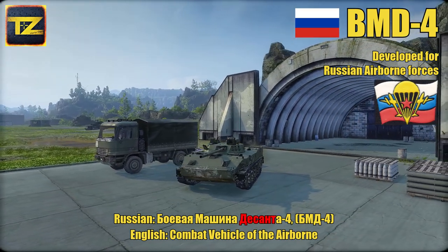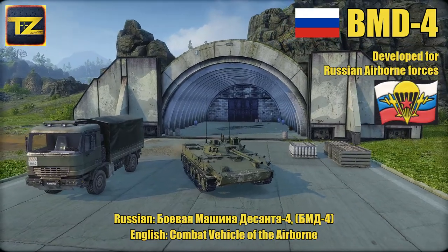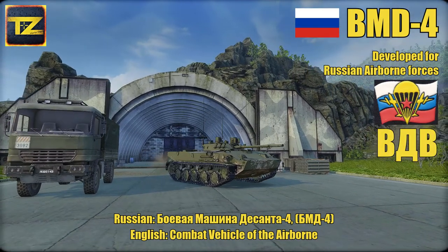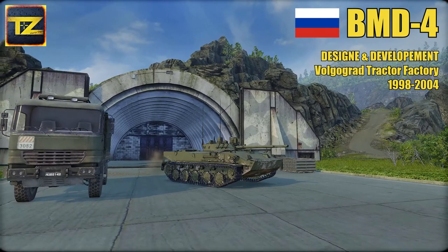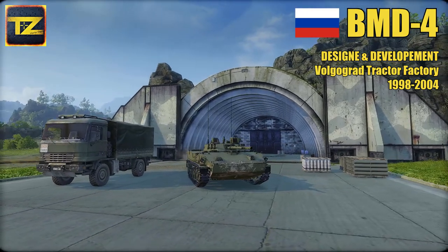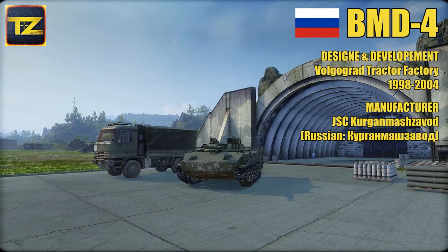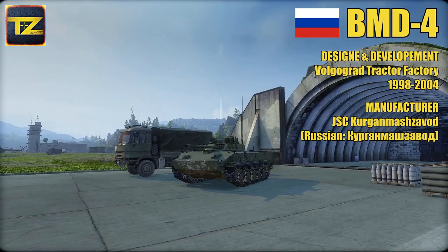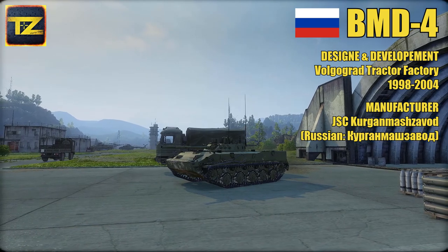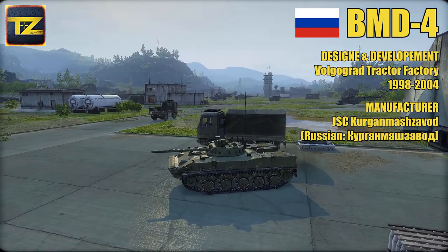Desant means troops intended for dropping from carriers, and this machine was developed specially for Russia's airborne infantry forces known as VDV. The BMD-4 was designed and developed by the Volgograd Tractor Factory in the late 1990s and early 2000s. Its official manufacturer is Kurgan Mashzavod company based in Kurgan, Russia. The company's main products are the BMP series of infantry fighting vehicles, but it also produces civil products such as small tractors, construction machines, and automobile trailers.